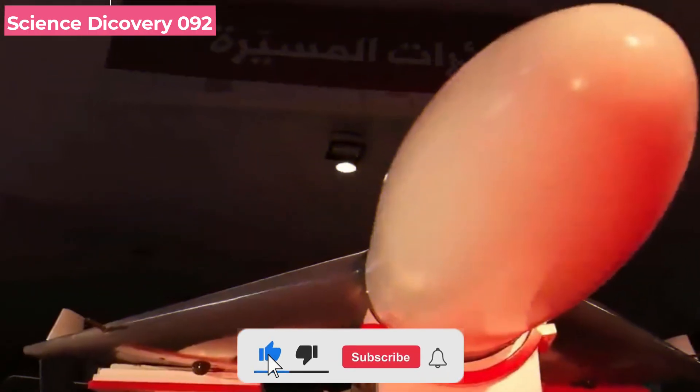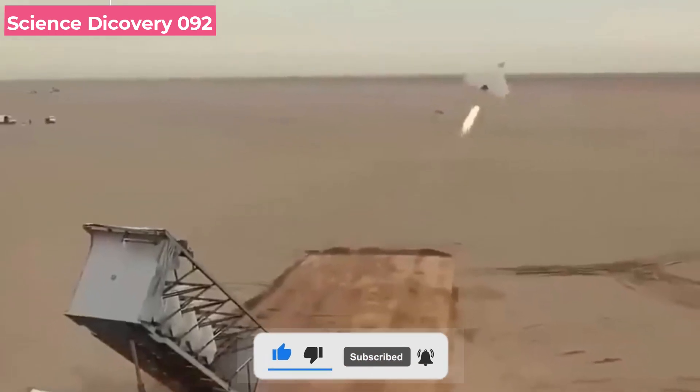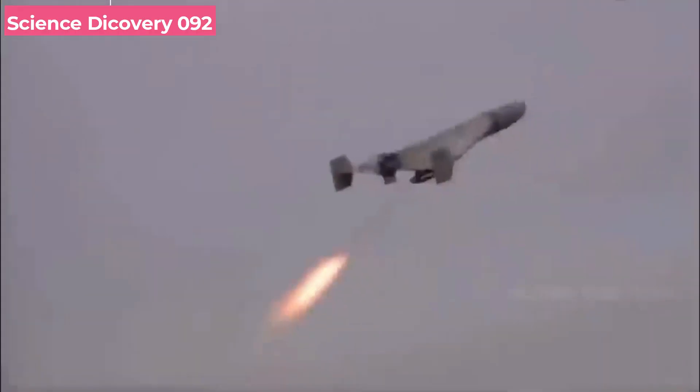Through published video in December 2021, the drone was made public. It is thought that the device was initially actively implemented in Houthi-controlled regions of Yemen.